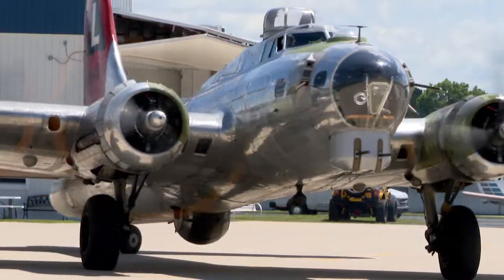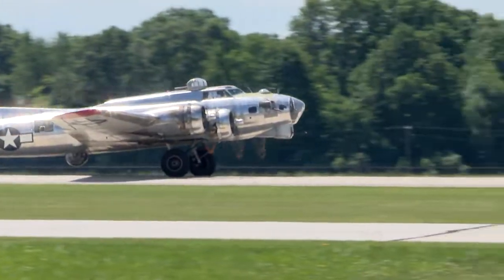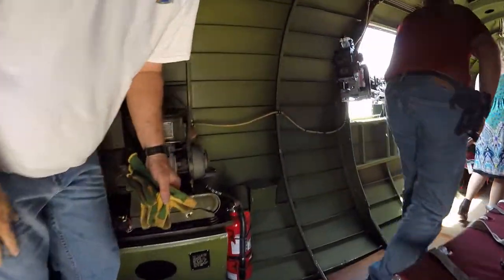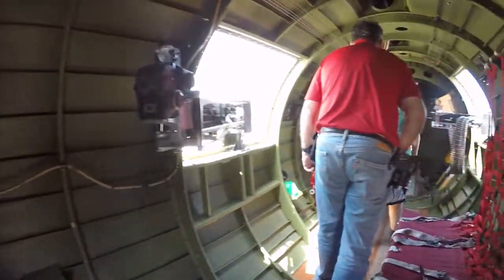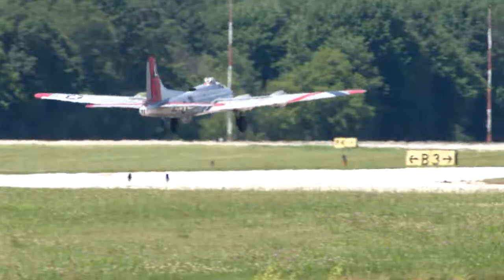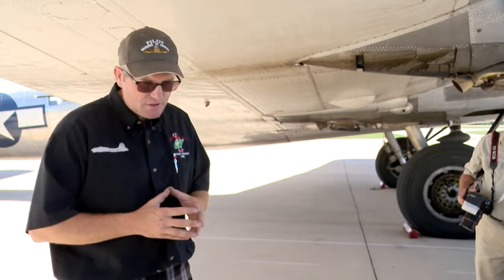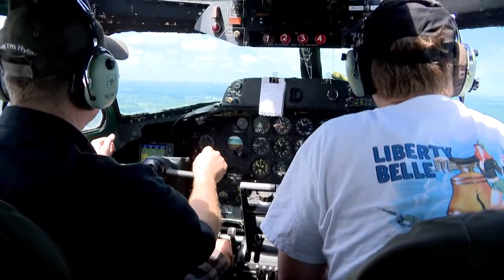These are the sights and sounds that many have never experienced in person, but that can change for you this weekend. There are three seats in the radio room and two seats behind the pilots. We built about 12,000 of these and there are 11 that are flyable. There are five airplanes that really tour, so it's kind of a rare thing to be able to see a B-17 or come take a ride on one. John Shuttleworth is one of the volunteer pilots.